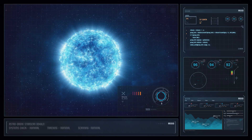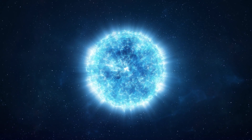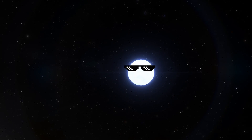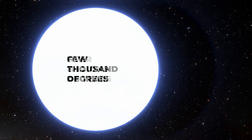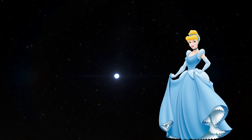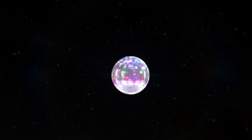Now, you might be thinking: I want my stars hot and fiery. And sure, a star in its prime is indeed a sight to behold. But there's something equally cool about white dwarfs, apart from their temperature dropping down to a balmy few thousand degrees over billions of years. These space snowflakes aren't just cooling down — they're transforming. They're like the Cinderellas of the cosmos, except instead of turning into a princess at midnight, they're turning into diamond disco balls.